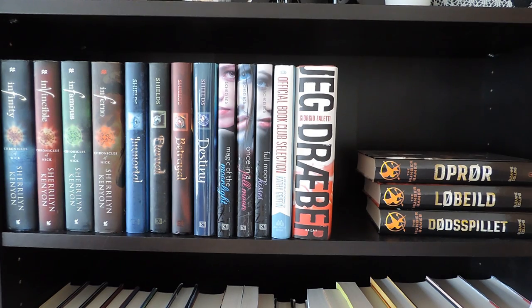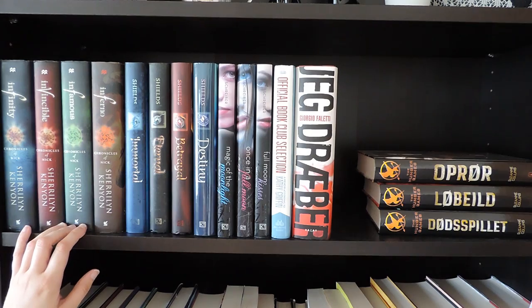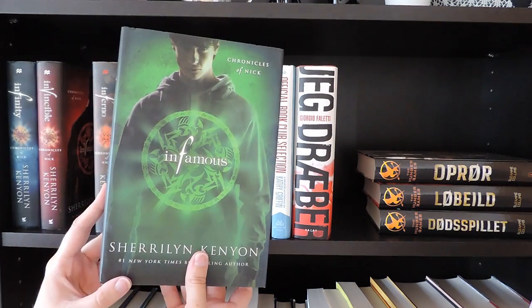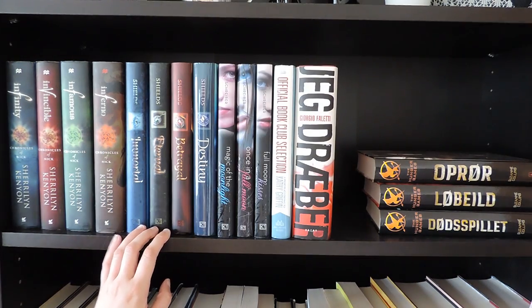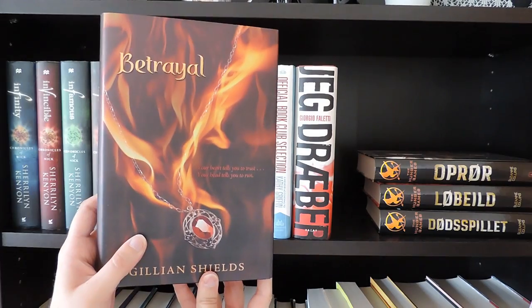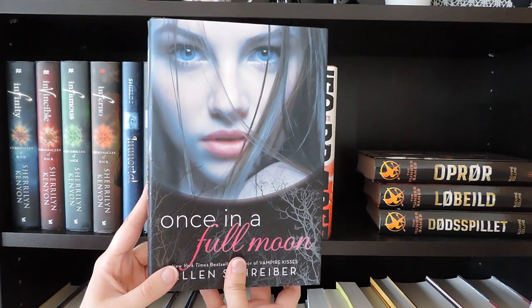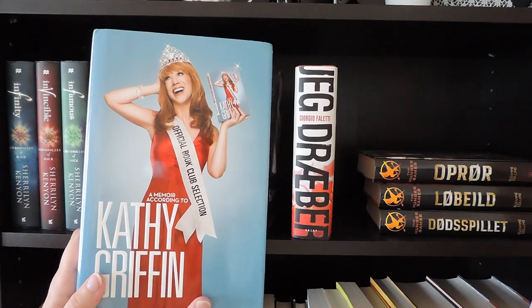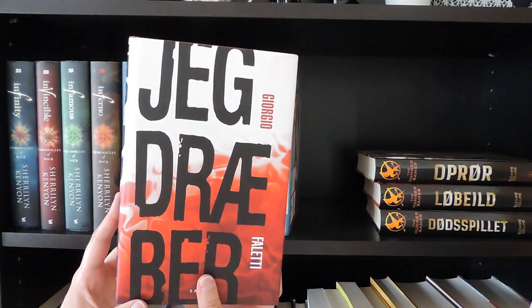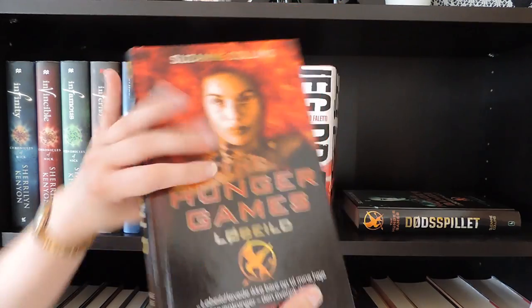Down here I have some complete series and standalones. First we have The Chronicles of Nick series by Sherrilyn Kenyon: Infinity, Invincible, Infamous, Chaos, and Inferno. Then The Immortals series by Alyson Noël: Immortal, Eternal, Betrayal, and Destiny. The Magic of the Moonlight series by Ellen Schreiber: Once in a Full Moon, Magic of the Moonlight, and Full Moon Kisses. Here is the official book club selection by Kathy Griffin. And I Kill by Giorgio Faletti. Over here I have The Hunger Games trilogy by Suzanne Collins in Danish: The Hunger Games, Catching Fire, and Mockingjay.